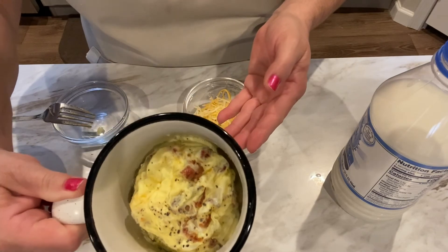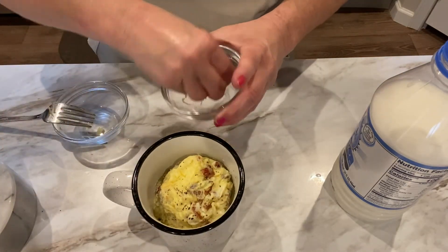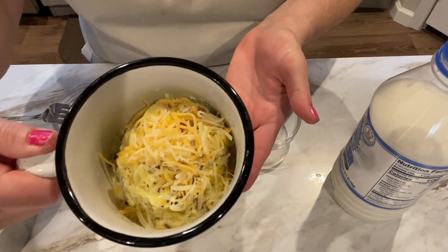Here's our bacon and cheese omelet — hot and fresh and ready to go. I'm just going to go ahead and top it off with this little bit of cheese I reserved. These are the hot breakfasts I've been serving my kids lately on weekday mornings.